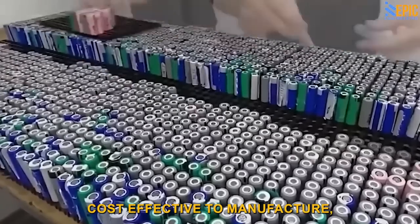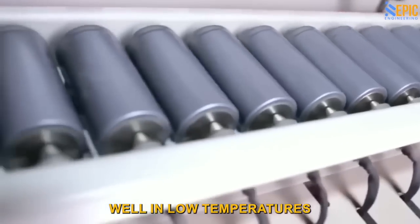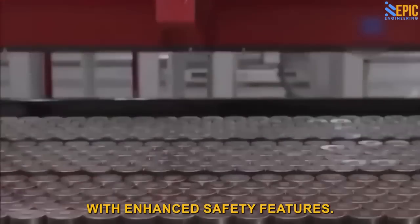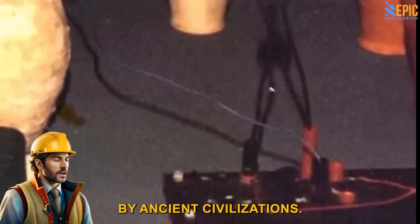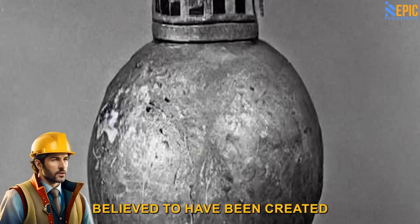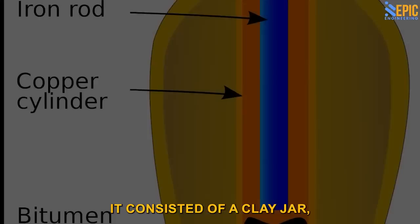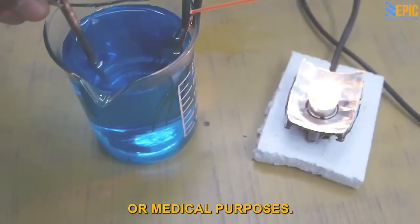Not only is it cost-effective to manufacture, but it also performs exceptionally well in low temperatures and comes equipped with enhanced safety features. Eli's Factoid: The first known batteries were invented by ancient civilizations. One of the earliest examples is the Baghdad battery, believed to have been created in Mesopotamia around the 2nd century A.D. It consisted of a clay jar, a copper cylinder, and an iron rod, possibly used for electroplating or medical purposes.